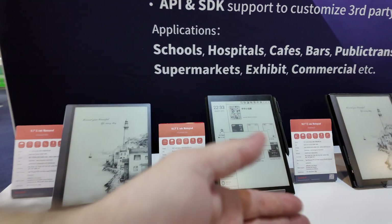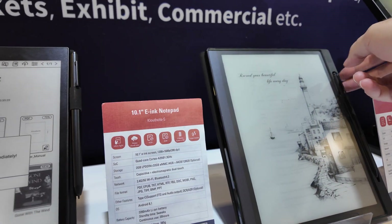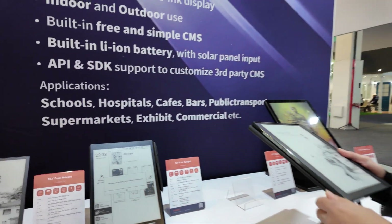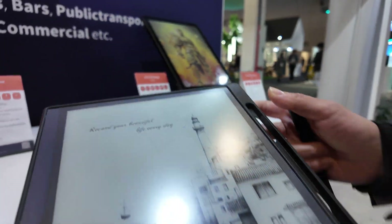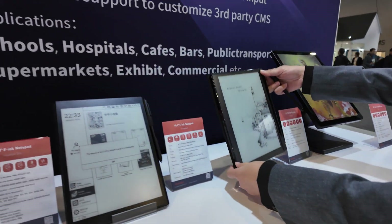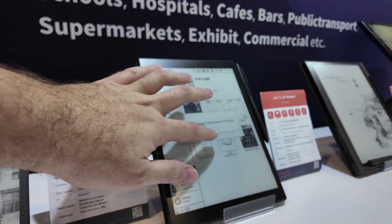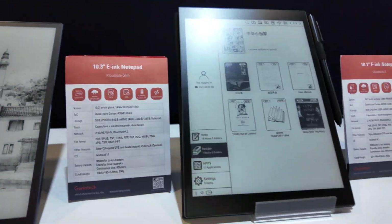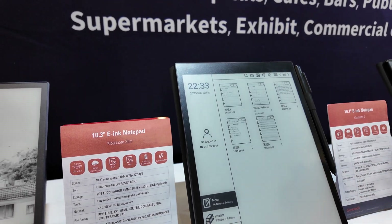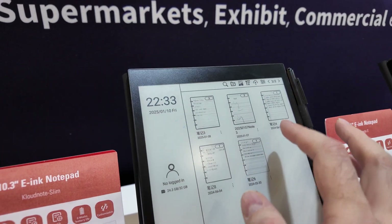What's the latest? The market is very good right now — devices are getting faster and better. There's a full Android-based OS running on them, and also OEM and ODM options with touch, pen, and more. And the latest feature: if you connect to the internet, you can use AI functionality in the future.